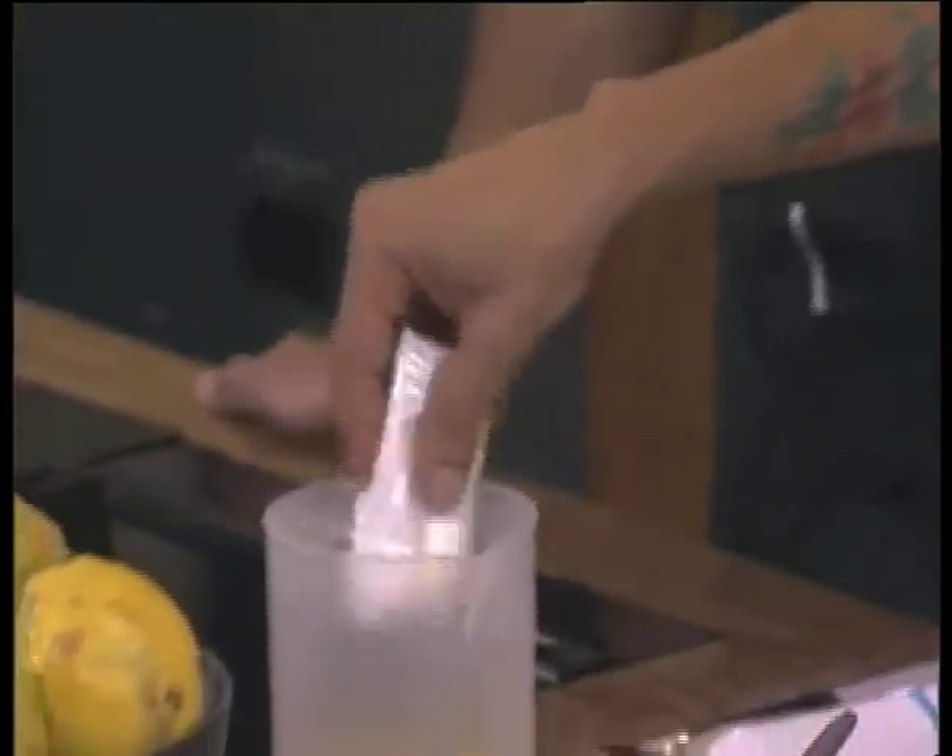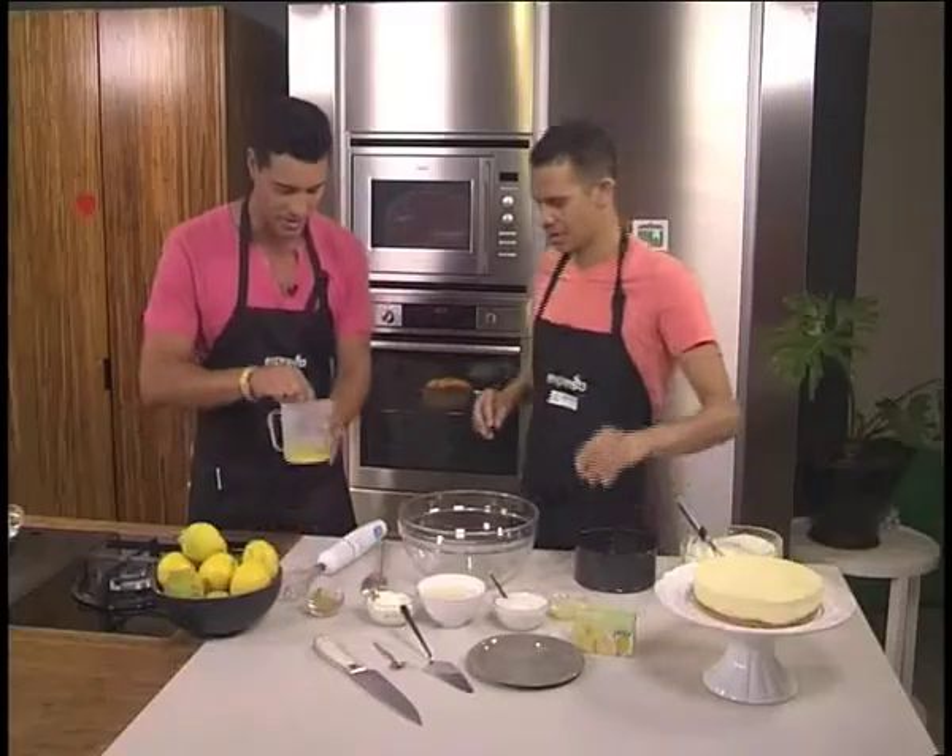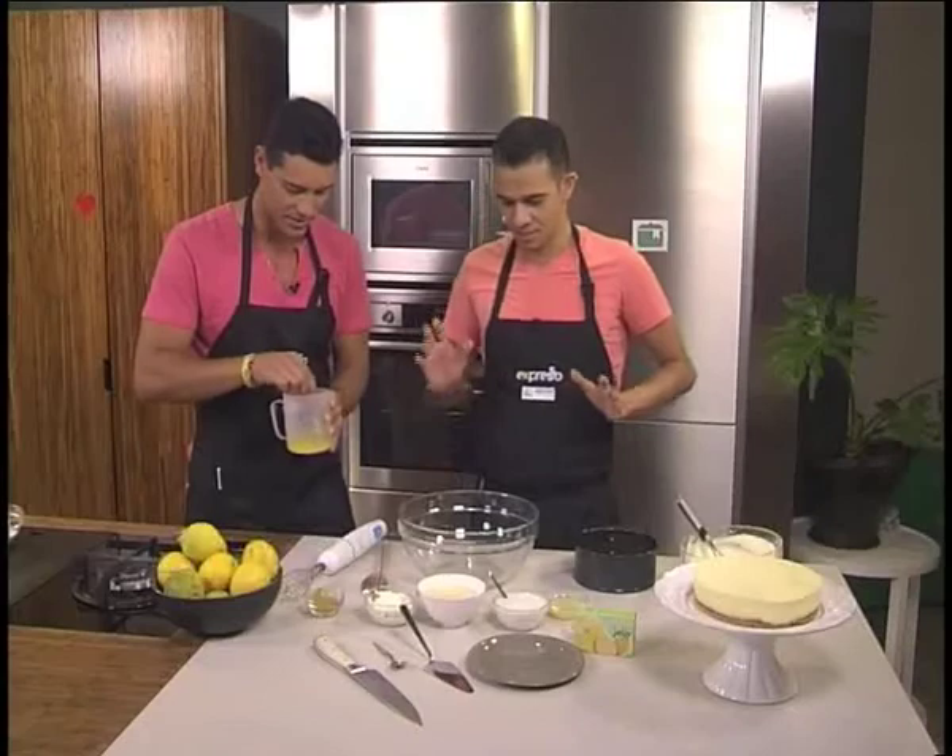We're going to start off by taking our jelly and just pour our tartish jelly into hot water. Do we need to stir it? Would you be so kind? I'm just going to dissolve it. And this is how simple the recipe is.